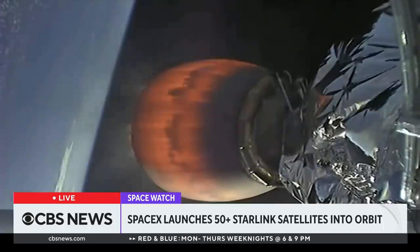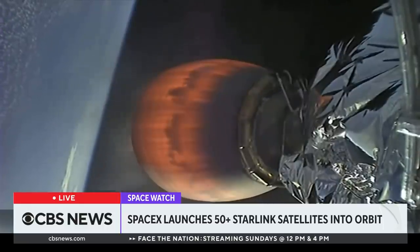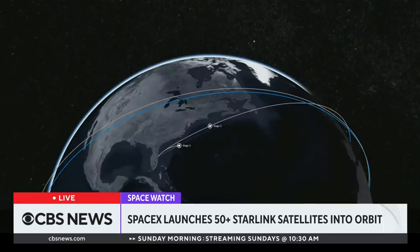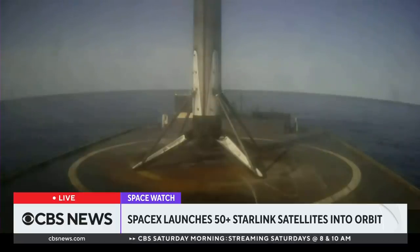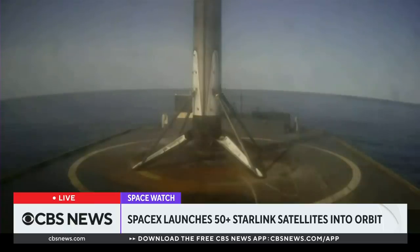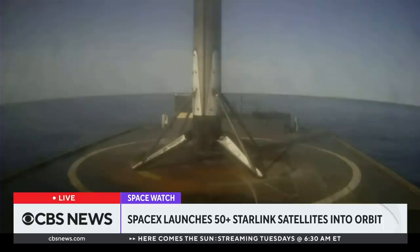This marks the 117th recovery of a first stage booster. We are coming up on SECO — second stage engine cutoff one — in a few seconds. Second engine cutoff. Nominal parking orbit. We just had SECO-1 with a confirmation of good orbit. With that successful confirmation of second stage engine cutoff in a good orbit, we will be ending our webcast for today's launch. We will be confirming payload deploy via our social channels, so keep an eye out.